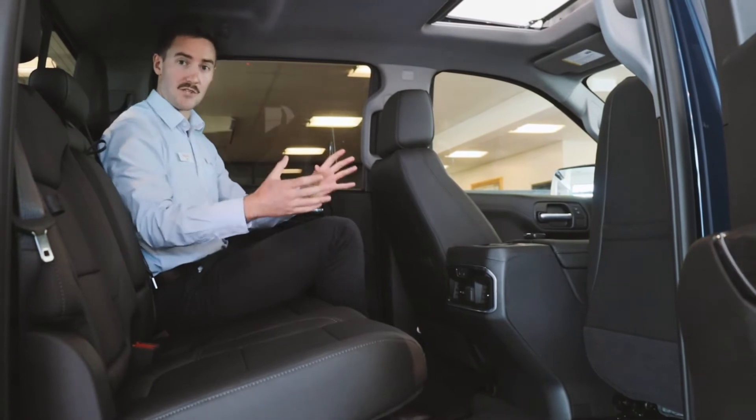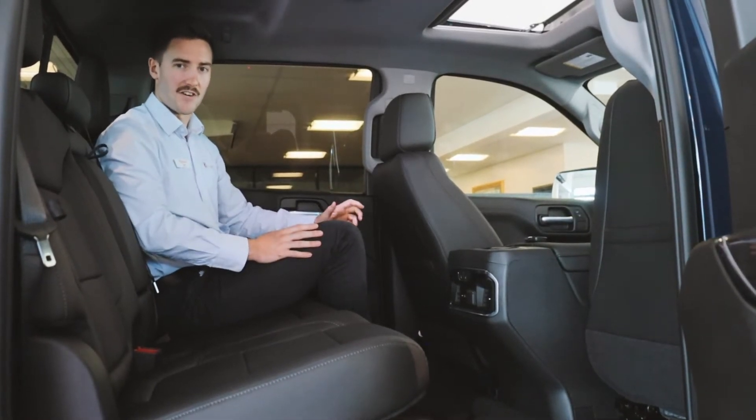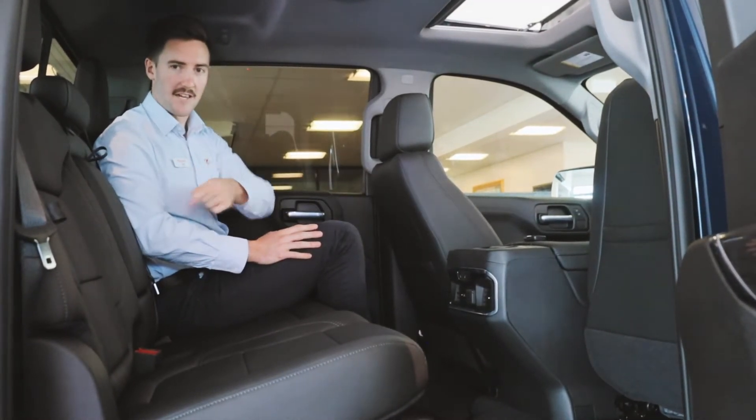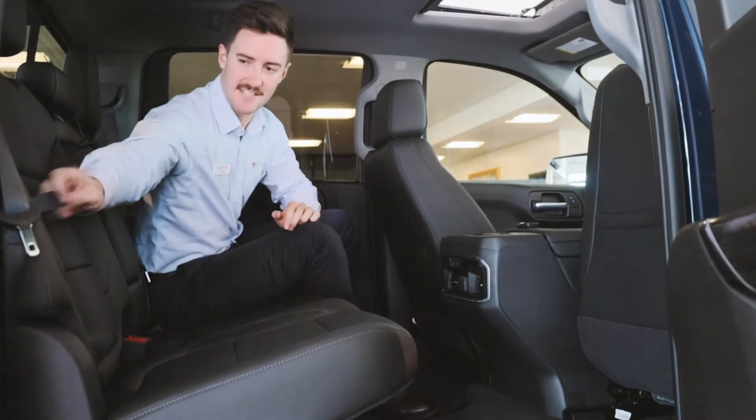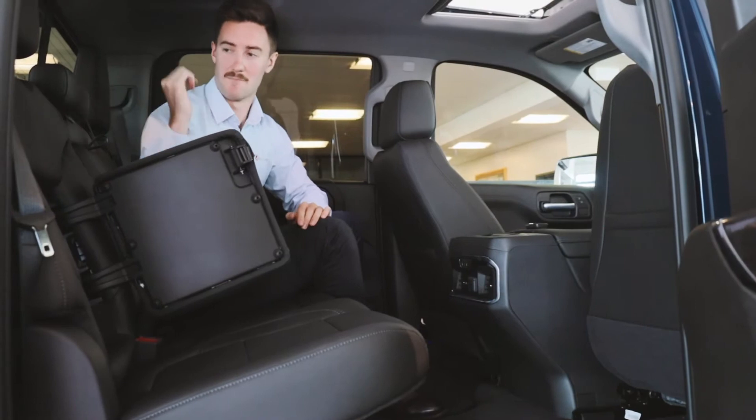The storage compartments in the rear are also very impressive. We have four cup holders back here, as well as two bottle holders in the doors, and a secret storage compartment in both rear seats.